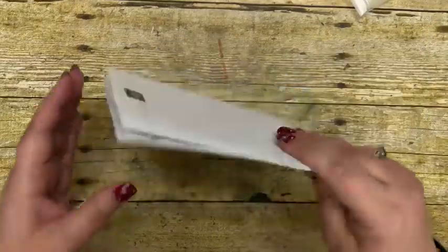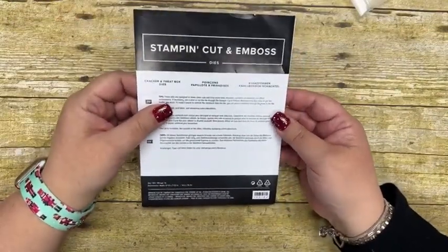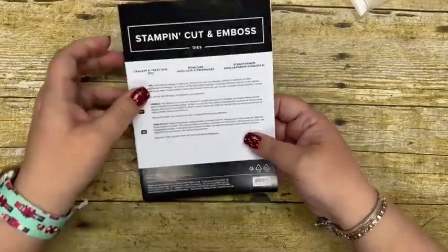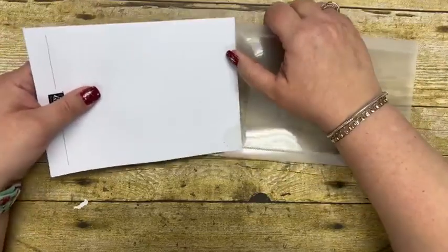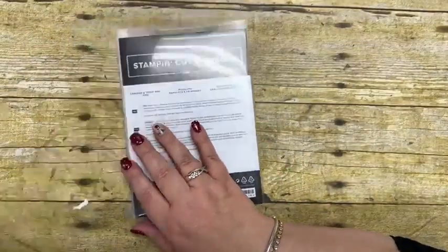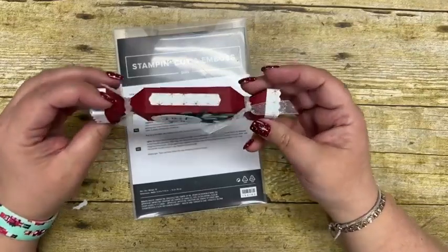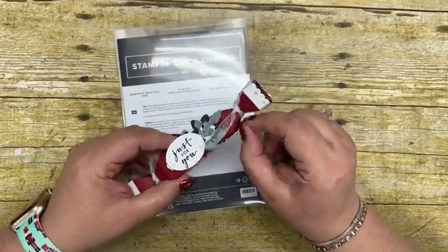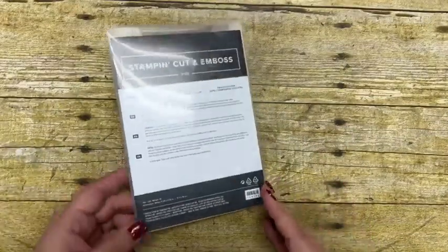If you do not have the Cracker and Treat Box dies yet — I printed my host code and left it upstairs, so I'll make sure to post it in the description of my video. If you go to my website, you'll see it right there — I updated it for December just this morning. With the Cracker and Treat Box dies you can fit all kinds of different things inside, but chapsticks work the best. The only thing to note is that to open them, you do have to cut off the little ribbon and open it up.